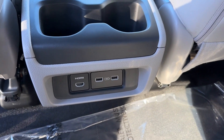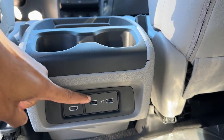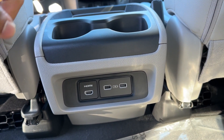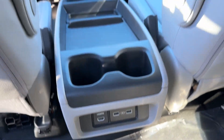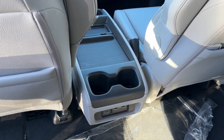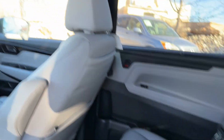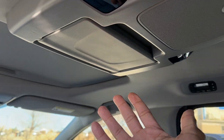Down here you have the HDMI port and two USB-A ports — no USB-C on the Odyssey yet, but at least you have HDMI and USB. You could plug in a PS5 and play video games on the screen, which is pretty cool. Nowadays most younger kids prefer their own tablets, so all three kids might not even look at this, but it still comes in handy to have.